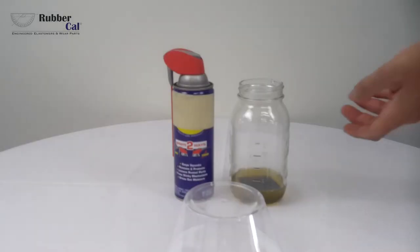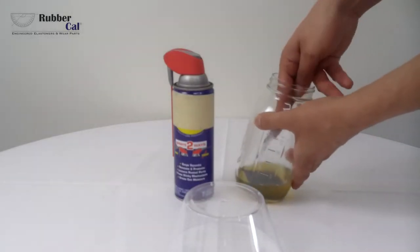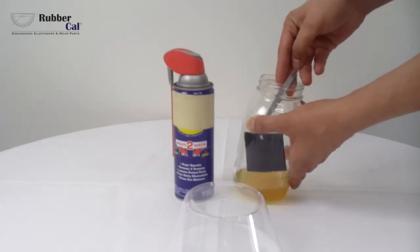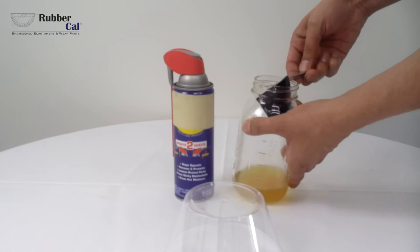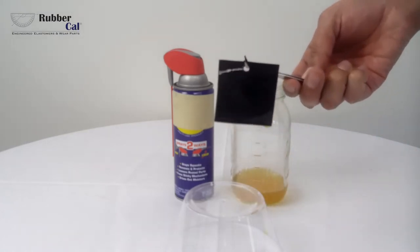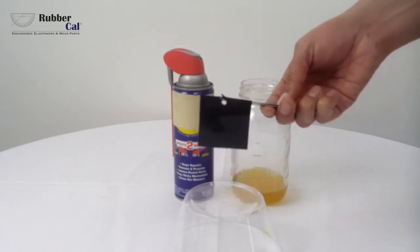Let's check the results. Generally, because this is a petroleum-based solvent, it can be easily wiped off without damaging the neoprene material. However, we have decided to completely submerge the neoprene in the chemical to show the damage that may occur if the neoprene has extended contact with the solvent.